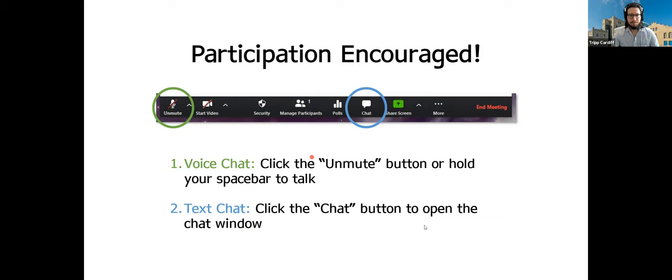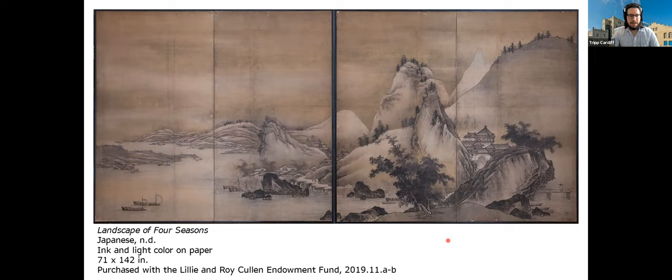The work of art we're going to be looking at today is, as I mentioned, called Landscape of Four Seasons. I'm going to start with the overall picture, a little bit of background about this piece, and then we'll zoom in. This is a large rectangular work of art — approximately 12 feet wide and 6 feet tall. It is a folding screen — actually two separate screens put together to make one large image.